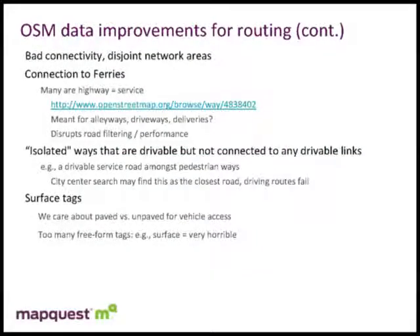Bad connectivity and disjoint network areas are another big problem. If there are certain roads that don't connect, obviously you can't route in or out of that region. I've seen areas crossing state lines where the road is broken — probably due to the Tiger input. We have to find them and make the proper connections.